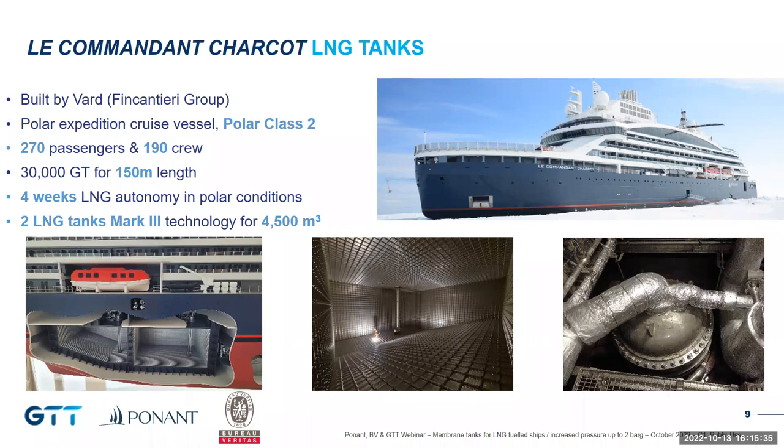The LNG tanks are located aft of the vessel below the waterline. The interior of the aft tank features a chamfer designed to follow the shape of the hull and optimize space. The domes located above the LNG tanks have a kind of bale shape which is unusual for membrane tanks, because they have been designed as Type C domes in order to withstand the increased pressure. This is one of the key technological bricks developed during the alternative design process.